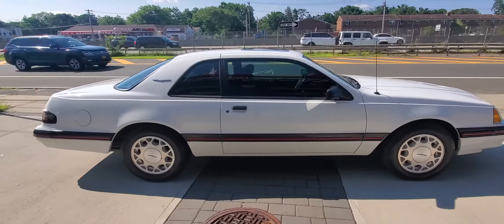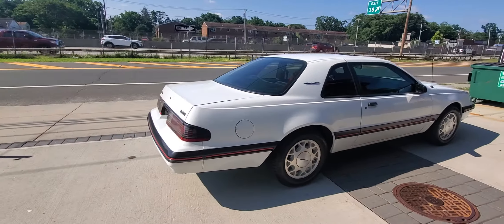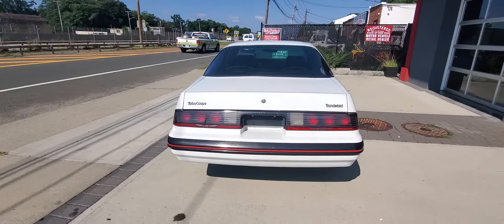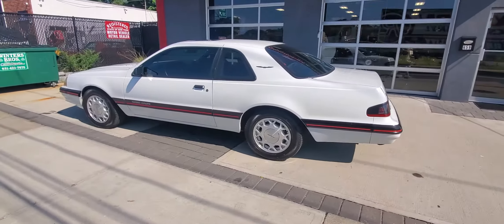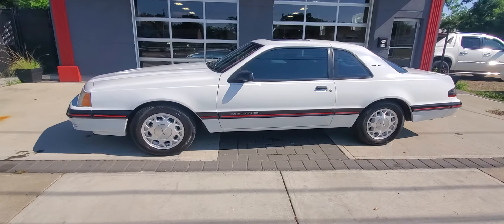The only thing not original is the aftermarket radio, but we have the factory radio. These cars have been skyrocketing in price — there's just none of them around — and this one is amazing. Come see for yourself or go to the website at HollywoodMotorsUSA.com.